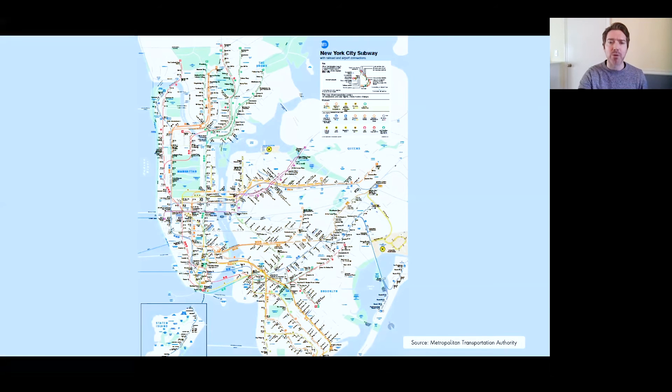Here's the current subway map with which New Yorkers are most familiar. It was designed by the Michael Hertz Associates Design Firm in the late 1970s. The goal was to provide a comfortable map with recognizable geography. It was pretty popular, and this map more or less has been the same for decades, despite minor alterations.